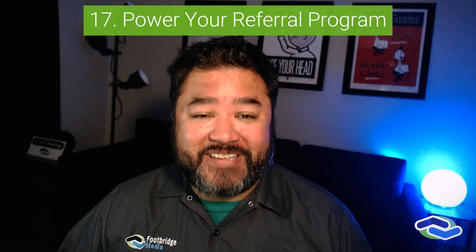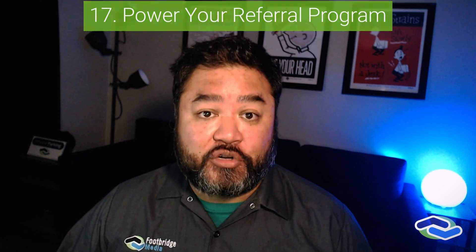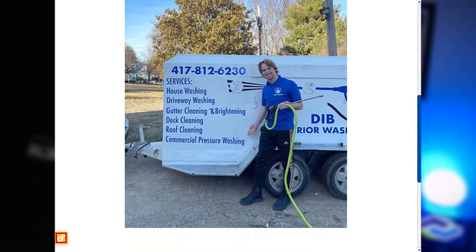Power your referral marketing game. Maximize the value of your hard-earned, happy customers by using a referral reward system. Offer gifts to those past customers who help introduce you to new customers. Make it an easy-to-understand and easy-to-use system.